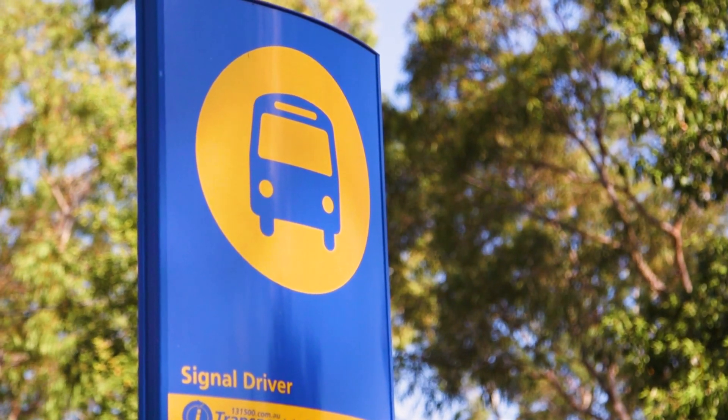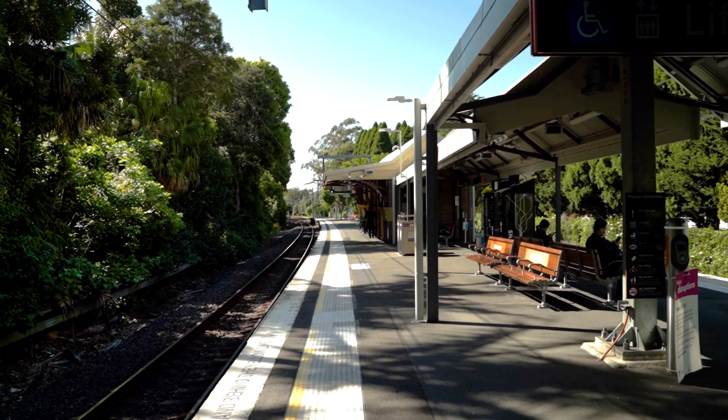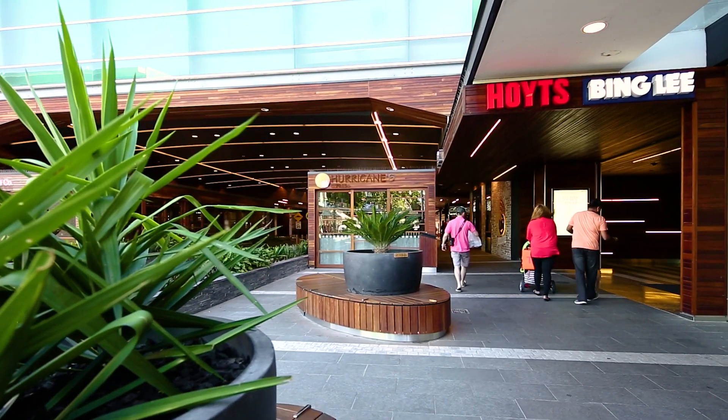The location is a walk to express buses at Artarmon and train station, and just a five-minute drive to both Lane Cove village and Chatswood shopping precinct.